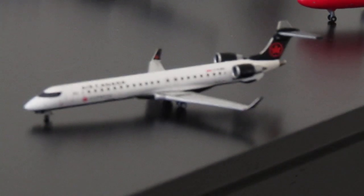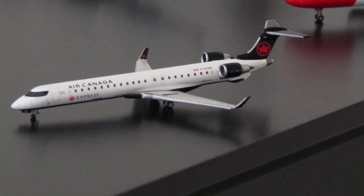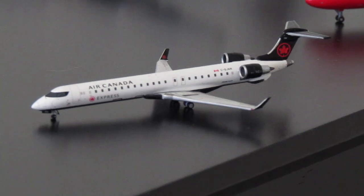Alright, this is my last Air Canada model — the smallest aircraft type in the collection. It's a Bombardier CRJ-900, a Gemini Jets release with item number Golf-Juliet-Alpha-Charlie-Alpha-2030. Its registration is Charlie-Golf-Juliet-Alpha-November, and it is of course in the most recent livery.